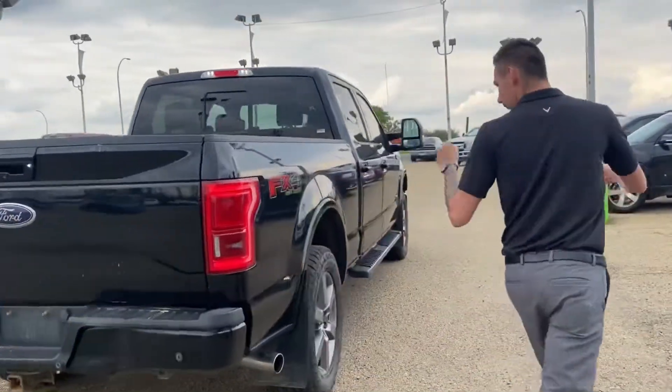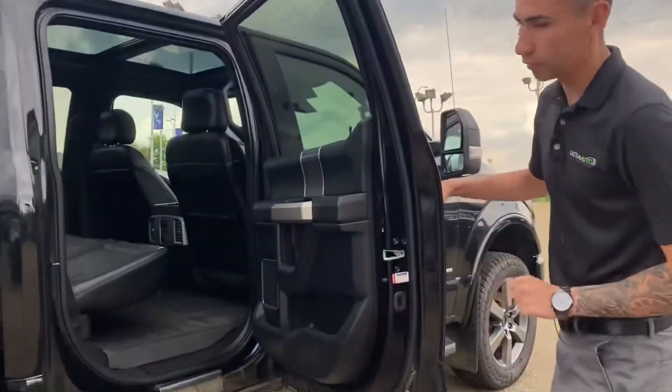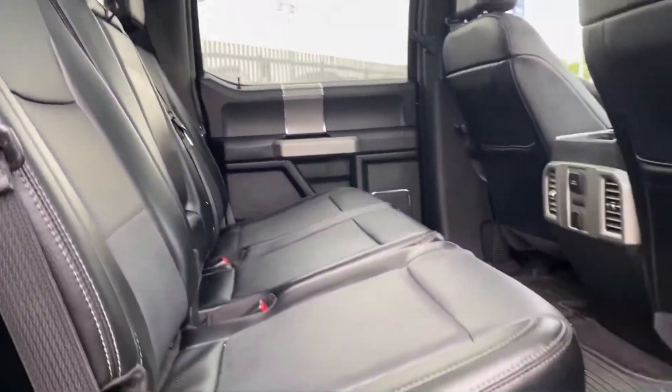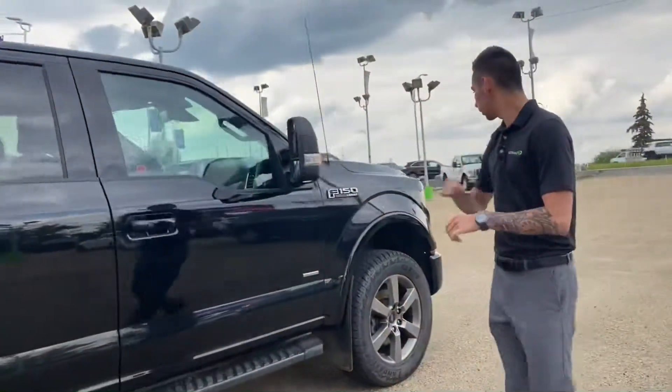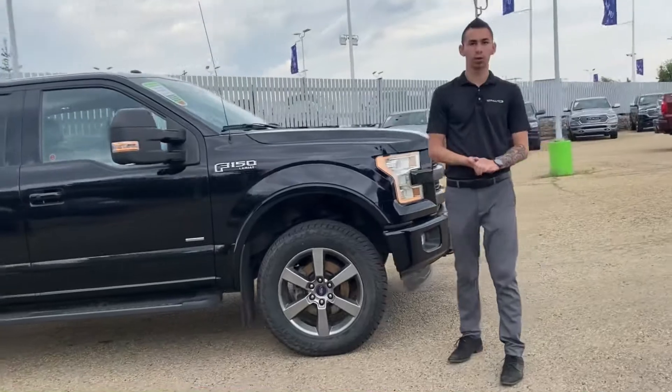Coming over here, we've got mud flaps. The back seat is also full leather, the rears are heated as well, and you can see the roof — you've got the full moonroof for front and back. All the safety and advanced packages are included, and remote start is also equipped.